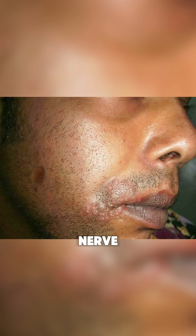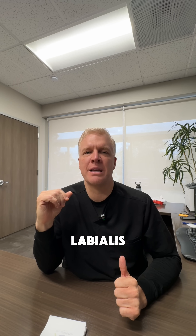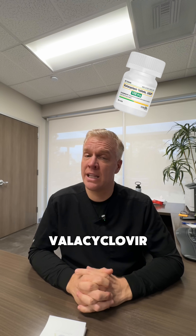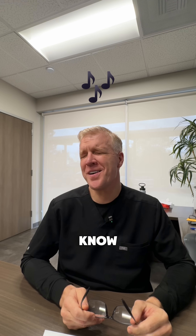Herpes simplex virus type 1 likes to set up shop in the nerve in charge of sensation on our lip — we all know that as a cold sore or herpes labialis — but what people don't realize is that same HSV-1 can set up shop in the lumbosacral nerve. If it's coming out every once in a while, you can do Valacyclovir one gram, two pills twice a day for one day. If it's happening every other month, they can go on chronic suppressive therapy with Valacyclovir 500 milligrams daily just to keep that HSV-1 at bay. The more you know!